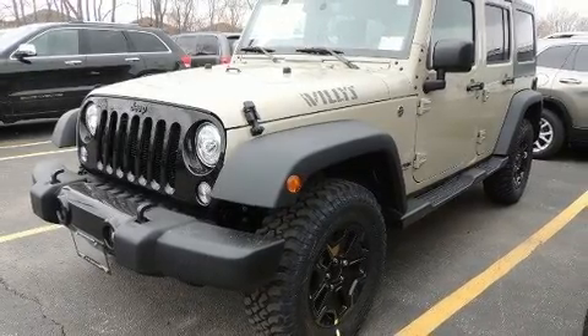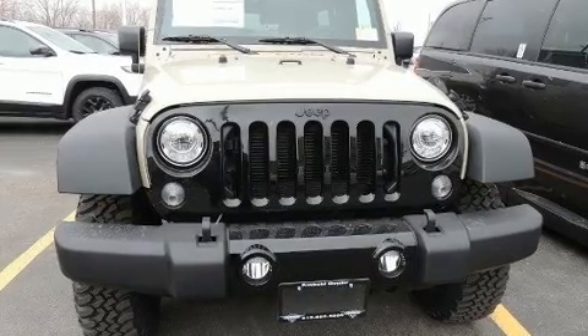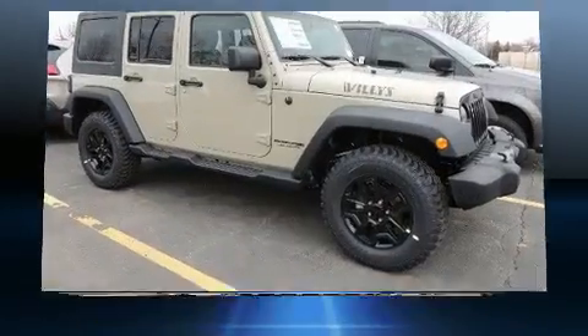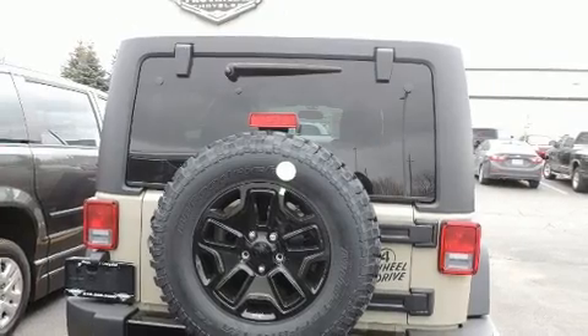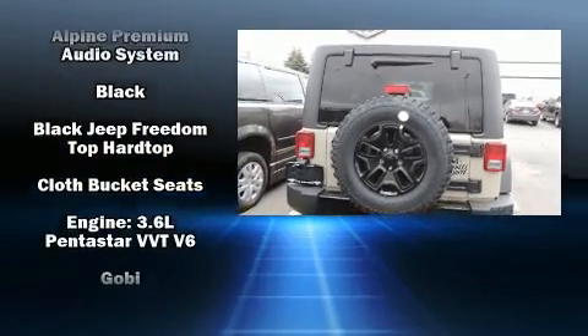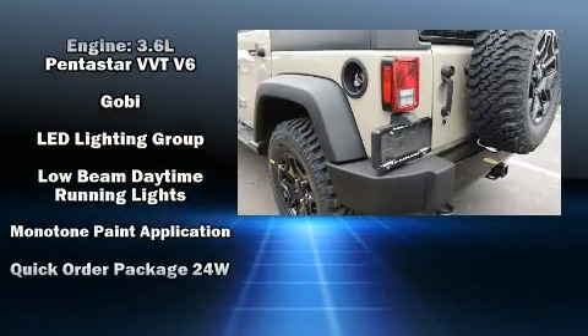Passenger security is always assured thanks to various safety features such as dual front impact airbags, integrated rollover protection, traction control, brake assist, ignition disabling, and 4-wheel disc brakes with ABS. For added security, Dynamic Stability Control supplements the drivetrain.